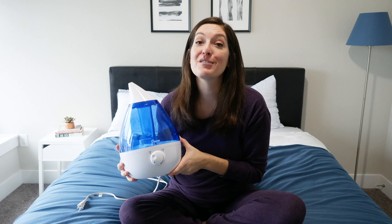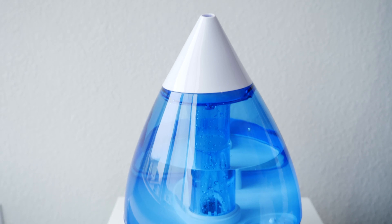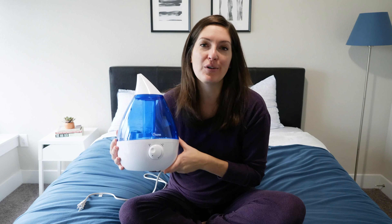Hey guys, it's Katie from Mattress Clarity. Today I'm so excited because I'm reviewing the Crane Ultrasonic Cool Mist Humidifier, also known as the Crane Drop Humidifier because it looks like a giant water drop. It's so cute.